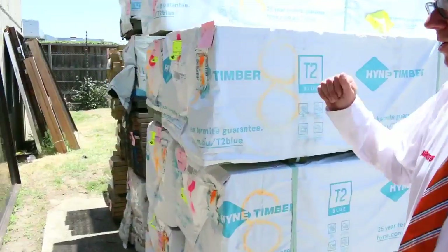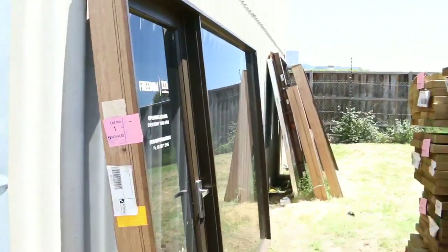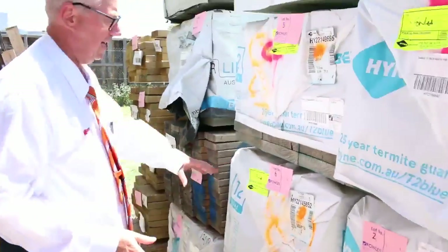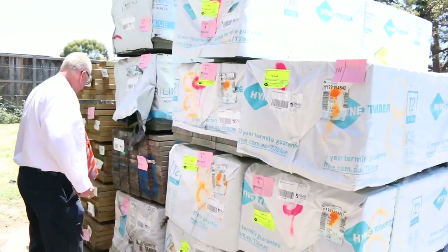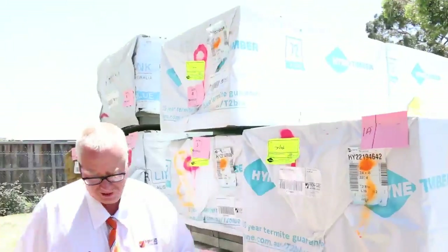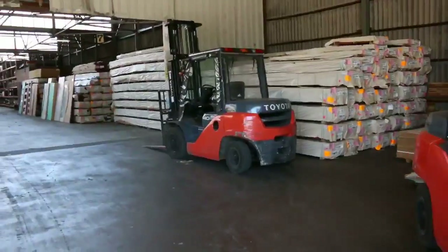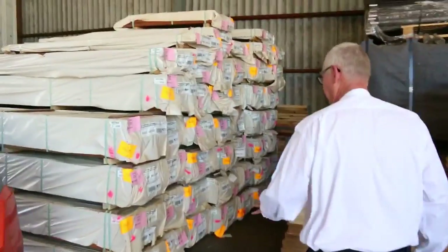Here's where we start the auction tomorrow. Lot number one is that timber door unit with a side panel that goes with it. Then we go into a bit of timber — some termite-treated pine 240 by 45 in 2.4s, followed by a bit of 140 by 35 and more treated pine. A good little start there tomorrow.